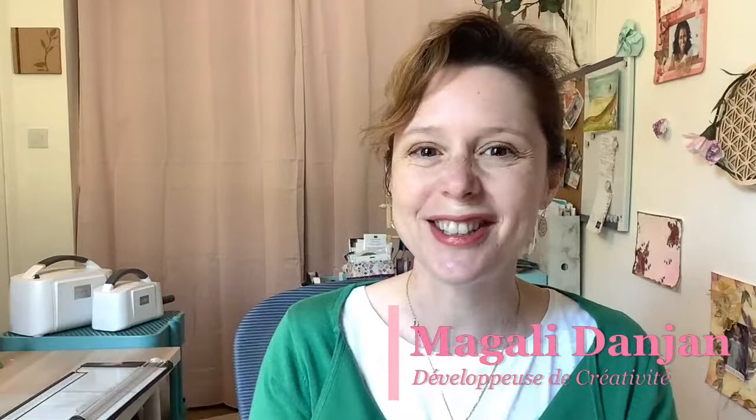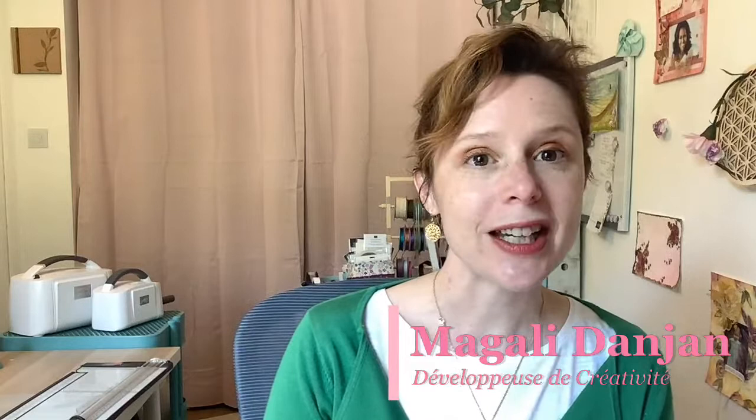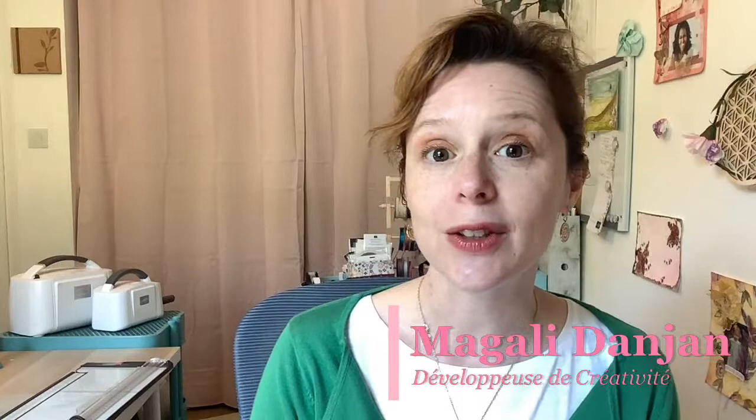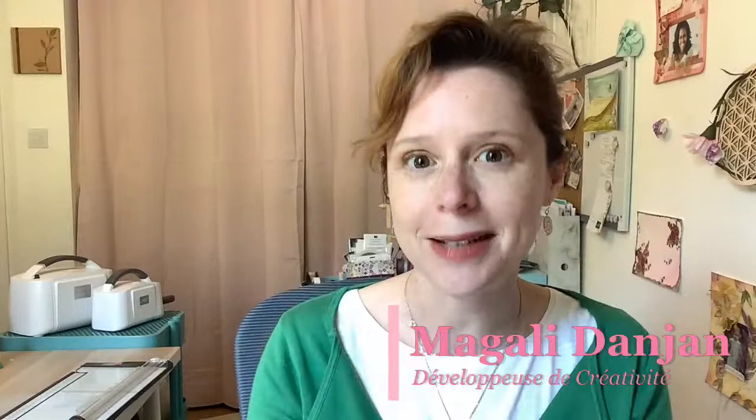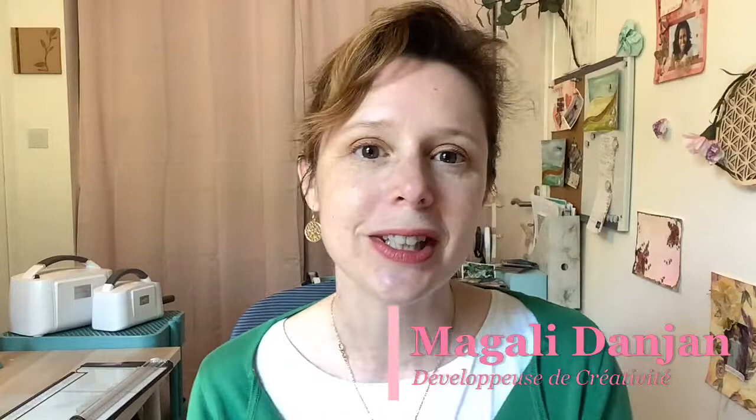Aujourd'hui, je vous propose de réaliser une création en art visuel, et plus particulièrement une page de scrap. Il y a deux jours, j'ai posté le projet que je vous propose de réaliser en même temps que moi ou juste après moi. C'est une aspiration très estivale, très ensoleillée, avec une collection qui nous est arrivée il y a un peu plus d'un mois — une collection éphémère. Stampin' Up nous a fait découvrir un avant-goût des nouveaux produits de la collection 2022-2023 qui sortira officiellement le 3 mai.